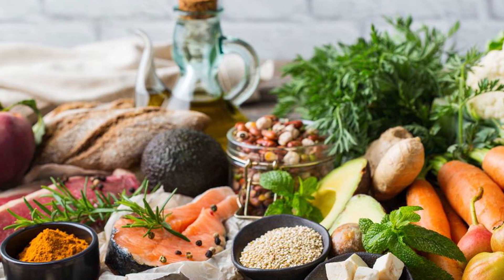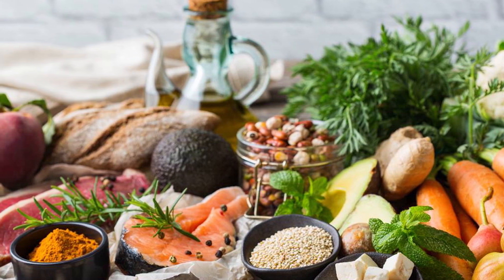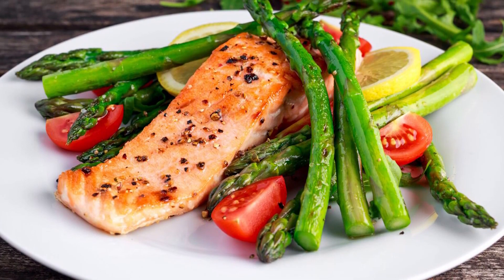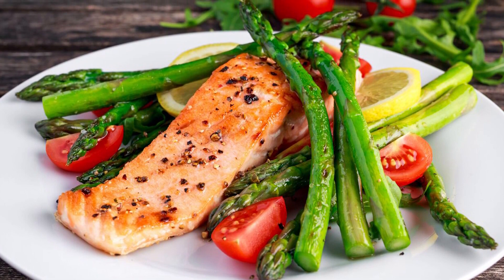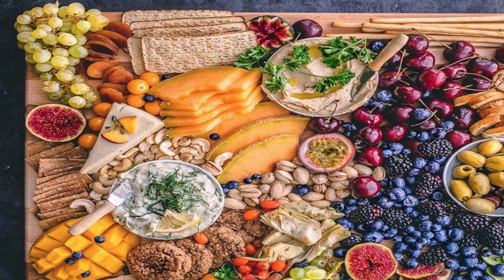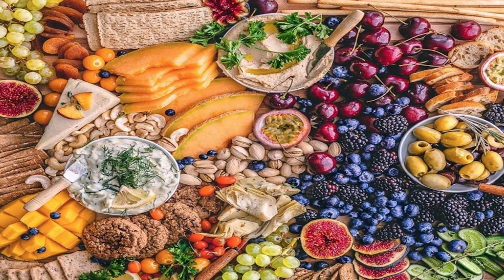Processed foods and sweets are also limited on the Mediterranean diet, which includes refined grains, processed meat products, convenience meals, and foods high in added sugar. Additionally, sugar-sweetened beverages are typically avoided, including soda, sweet tea, and sports drinks.